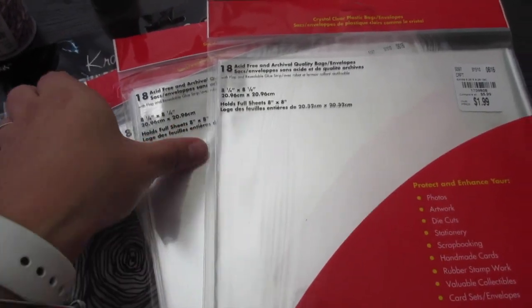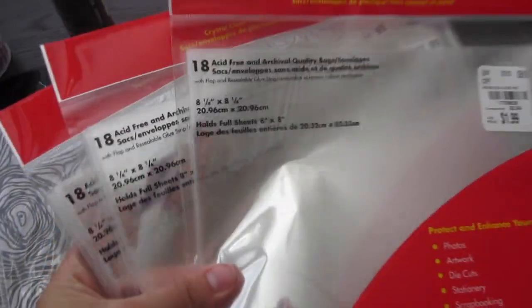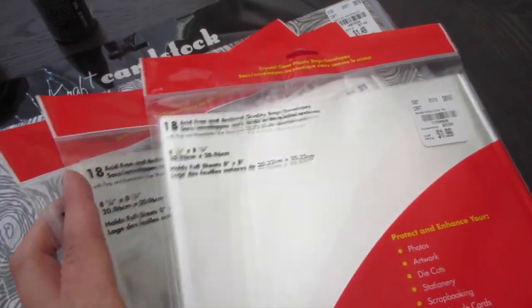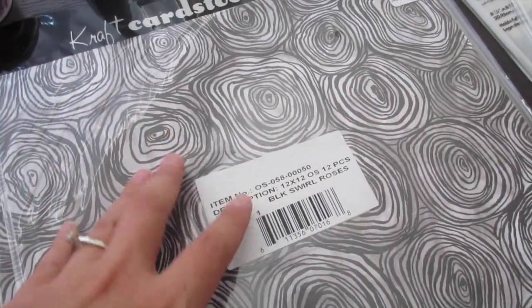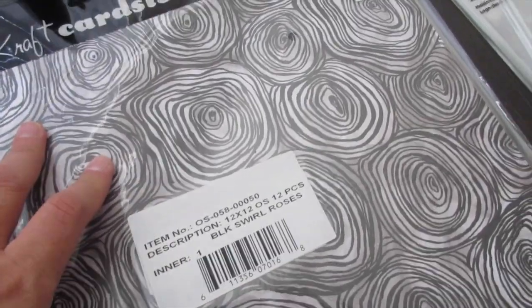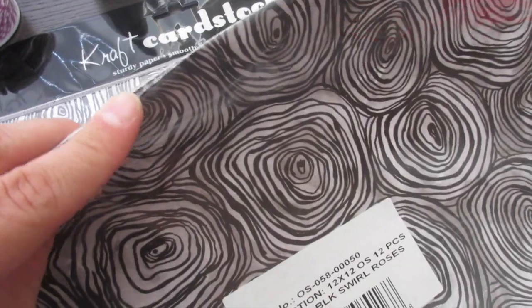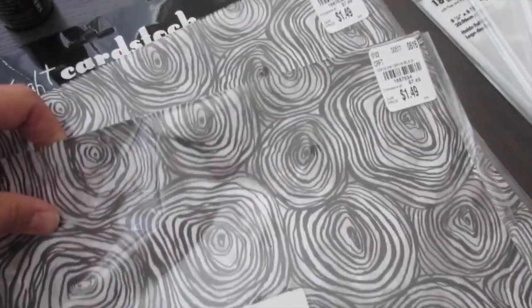I also picked up some crystal clear plastic baggies to package some items — these were $1.99 each and they're 8 by 8. I also found this really cool paper that I thought screams Halloween big time. It's one of those packs where it's the same design throughout, and it was $1.49.